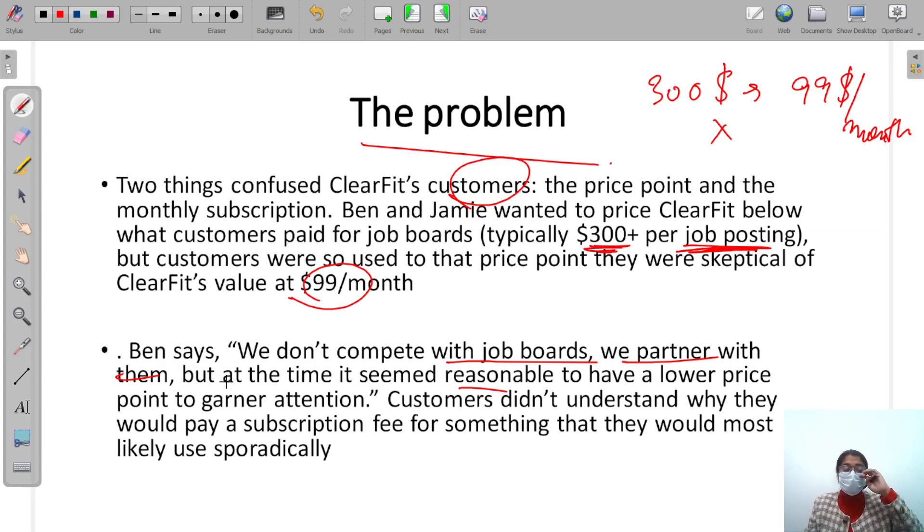Job boards already had a good, stable holding. When a newcomer comes in, they have to grab attention — like Uber first, then Ola, then Rapido. They used advertisements and better prices to gain attention. That's what ClearFit did too: they lowered prices, thinking everyone would flock to them.